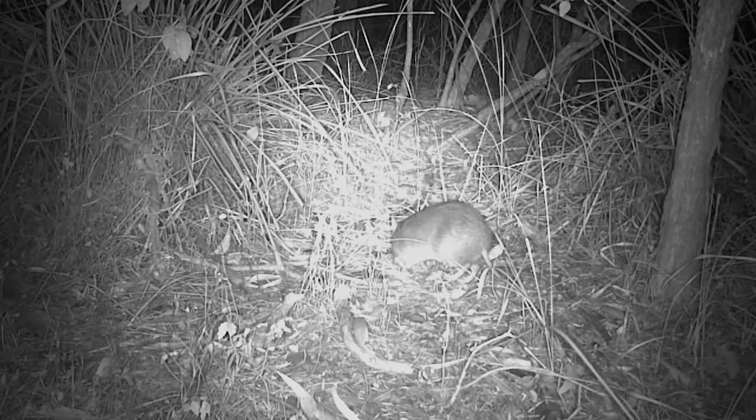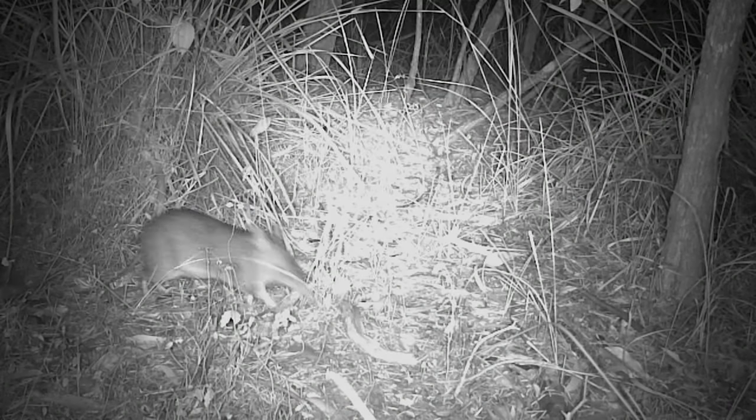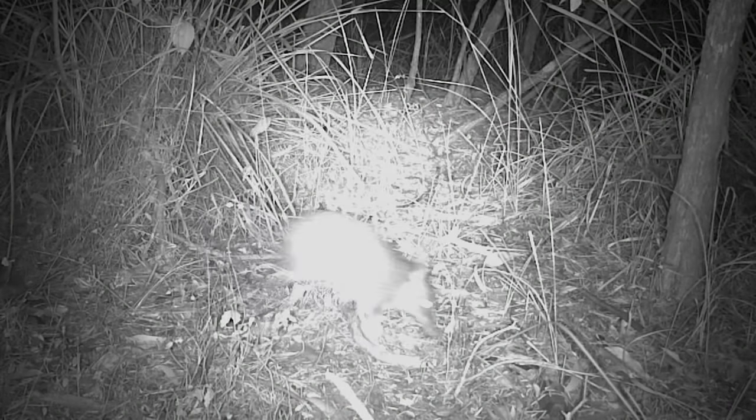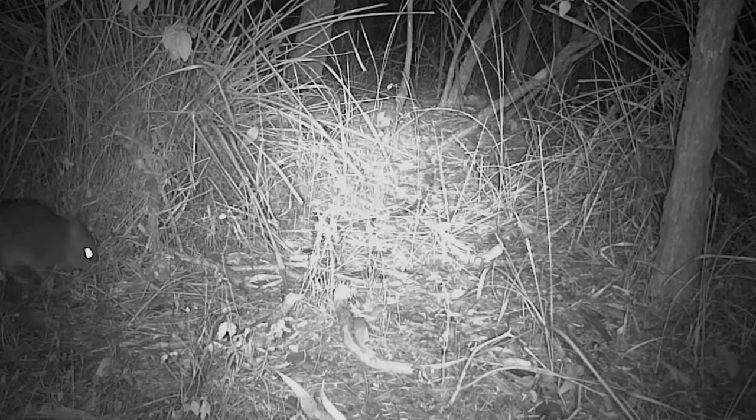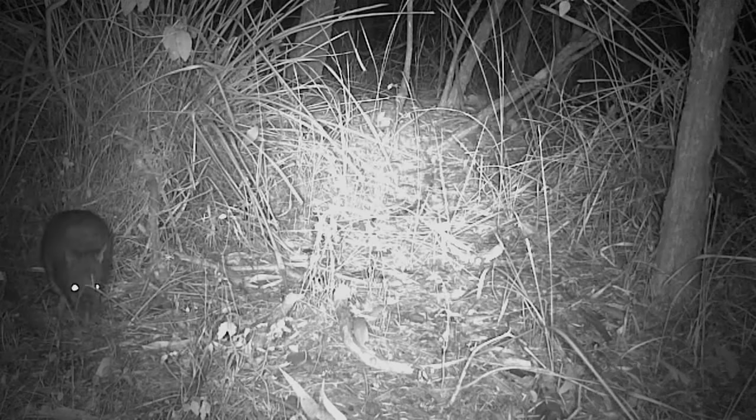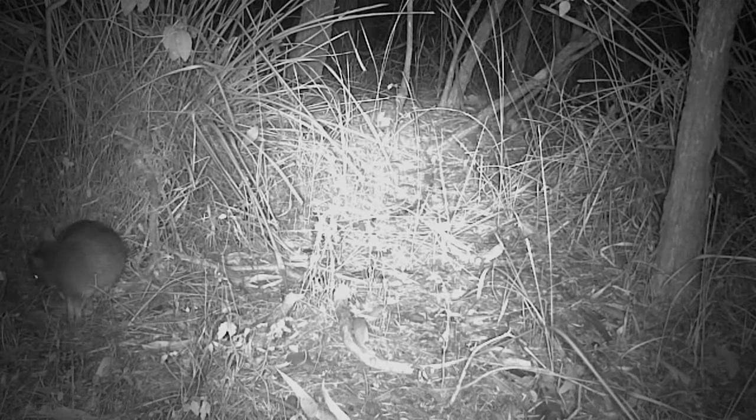While they're digging, bandicoots mix up the soil which aerates it and spreads seeds and healthy fungus around and allows moisture to penetrate better. This process is called bioturbation and it makes the soil healthier, which has a positive influence on plant biodiversity and ultimately ecosystem health.